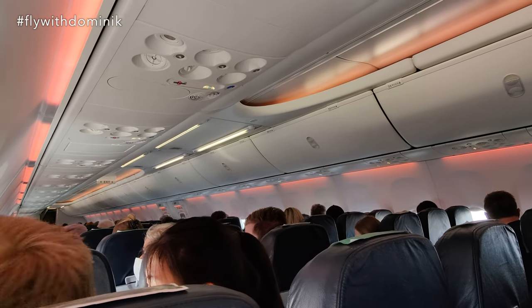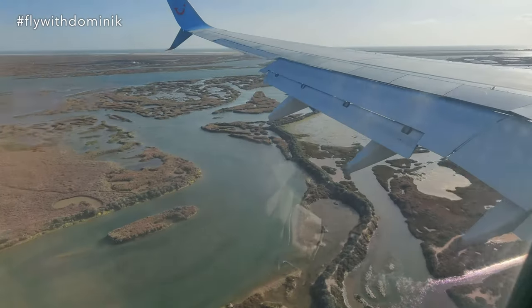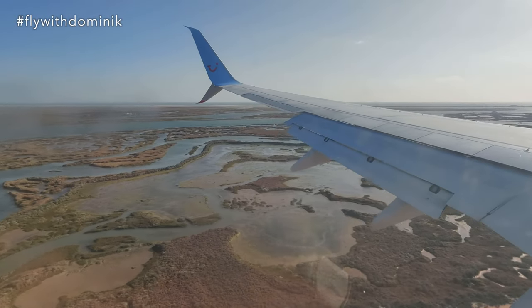Finally, the camera was secured for landing by the flight attendants. My seatbelt is, as always, securely fastened and we are about to touch down in Faro.